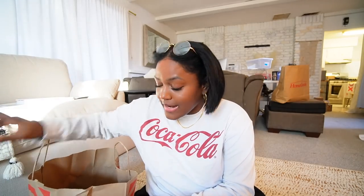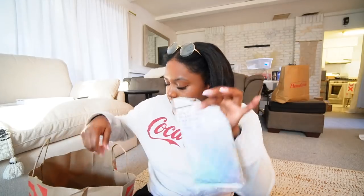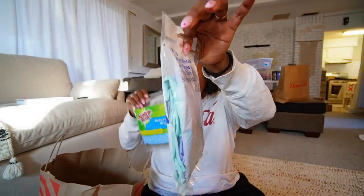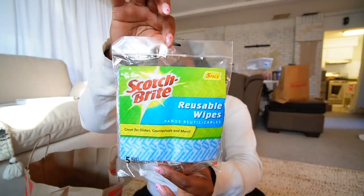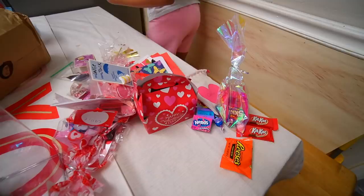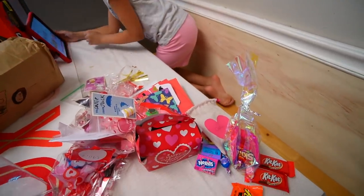I also got some gloves because I will definitely need those — I'm not touching anything. I also got some reusable wipes but I don't know if they're washable, so you can probably use them a couple times and then throw them out. That is my haul! I'm going to put everything away and start cooking. Johnny's home and he has all his Valentine's Day candy.